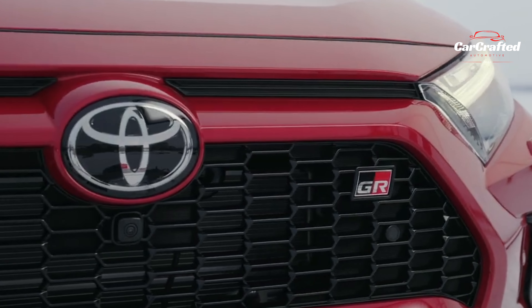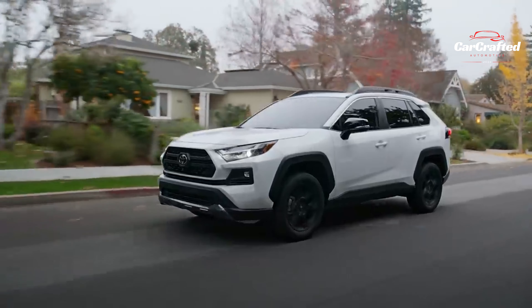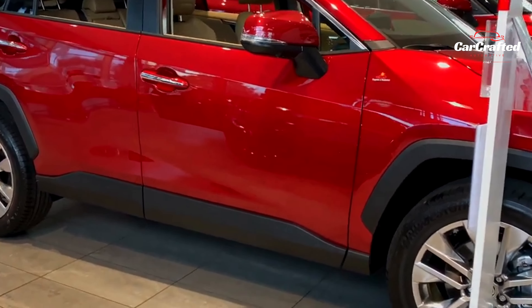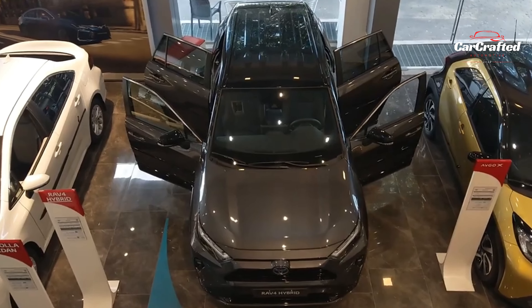On the test track, this fifth-generation RAV4 exhibited notable improvements over its predecessor, clocking in at 8.0 seconds for the 0-60 mph sprint compared to the previous model's 8.3 seconds. Meanwhile, the RAV4 hybrid, covered in a separate review, showcased an even swifter 7.4-second acceleration.